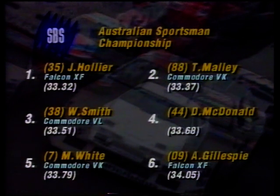Then came the Sportsman's class. Jamie Hollier in the Falcon was off pole, but Tony Malley, from second position in the Autobahn Commodore, was proving the star of the 20-lap race. Second spot with the big blue oval.